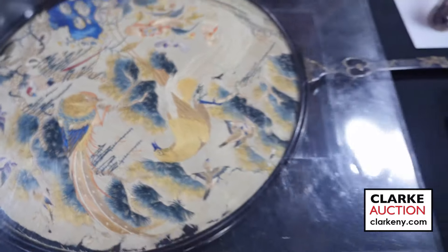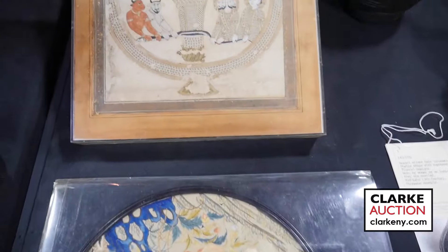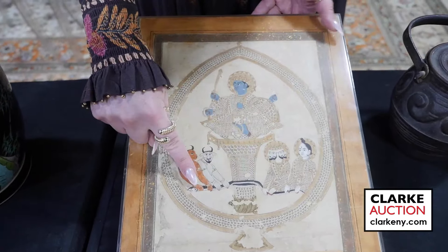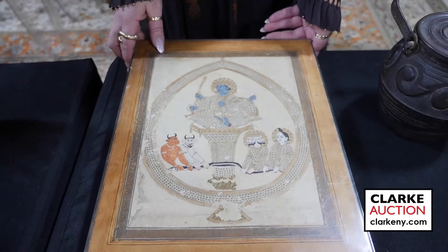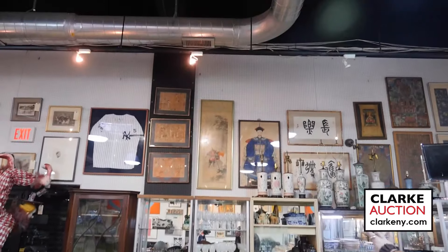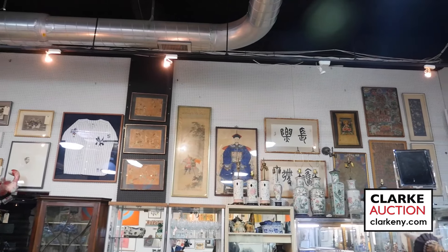Here's an interesting Indian painting — a deity seated with figures holding an elongated snake, really quite nice, from Cold Spring, estimated three to five hundred. Just looking briefly behind me, you can see a collection of tankas and many embroideries in the sale.